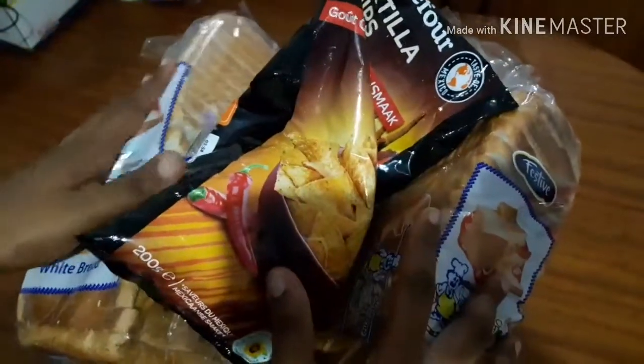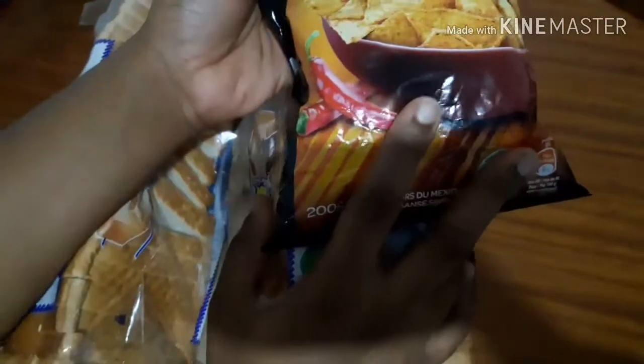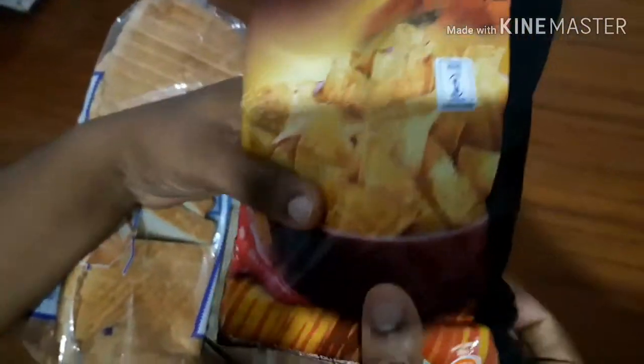Hello everyone and welcome back to my channel. So today we went to the supermarket and I just want to show you briefly a few things we got for the house.